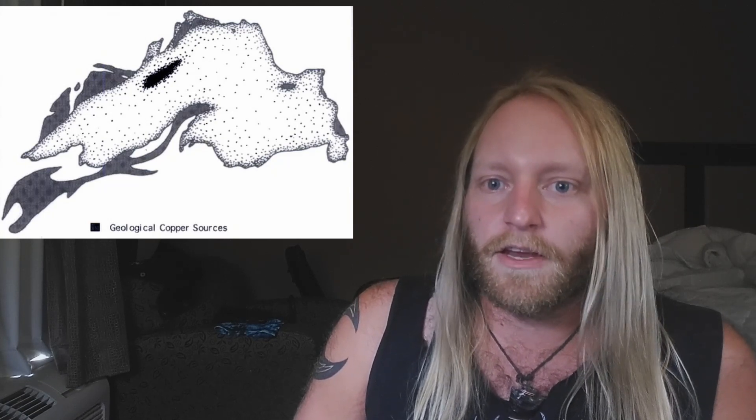In a previous video, I talked about the prehistoric copper forging industry of the Great Lakes region, especially around Lake Superior, where pure elemental copper, also called native copper, is abundant. If you haven't seen that video yet, I will leave a link in the description so you can get caught up.